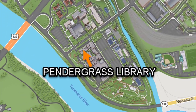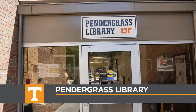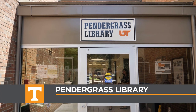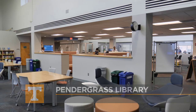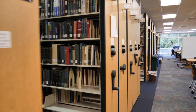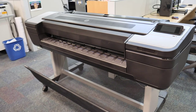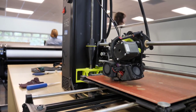Another one of our branch libraries is located on the Agricultural Campus. The Pendergrass Agricultural and Veterinary Medicine Library has spaces for studying, collections focused on agriculture and veterinary medicine, cookbooks, a leisure reading section, and more. Here you can also find large format printing, 3D printers, computers, and a maker lab.